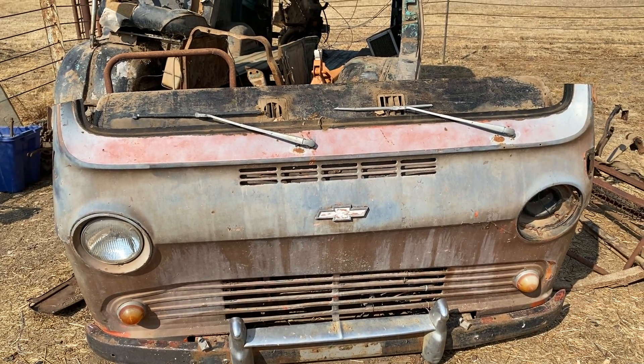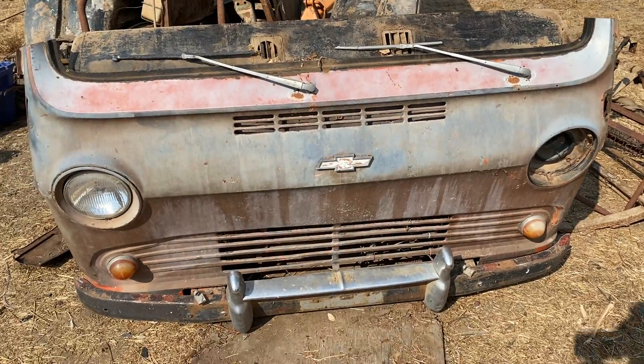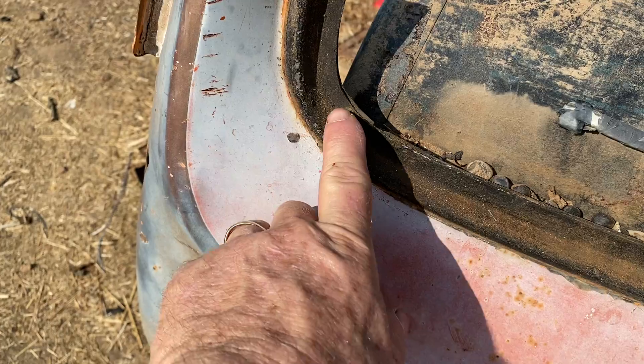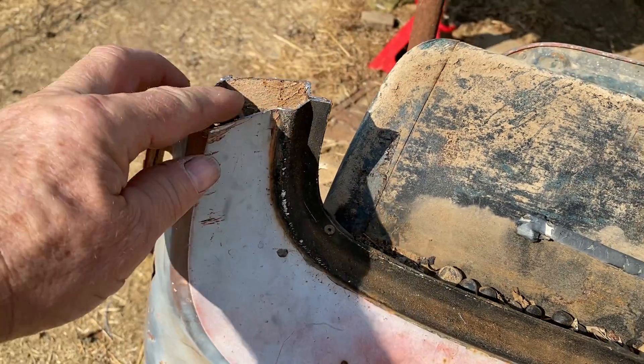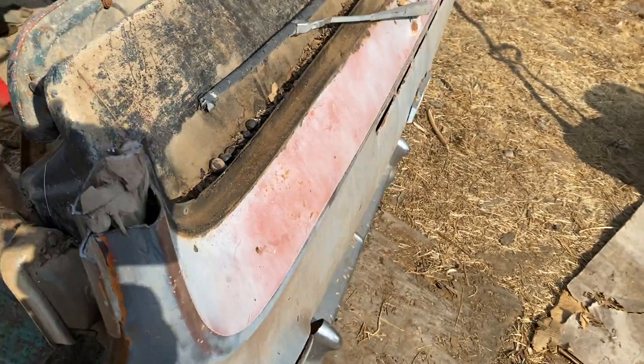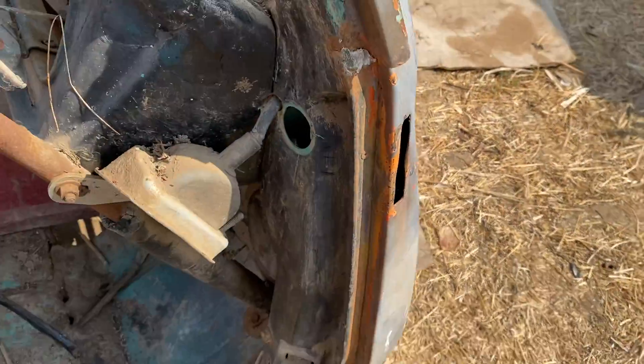So there's that '65 that we're taking apart, also known as the Arizona van. One of the things we noticed when we pulled the windshield out is that we've got these pop rivets here and this Bondo. So it looks like this front end was replaced. You got some more pop rivets on the side.